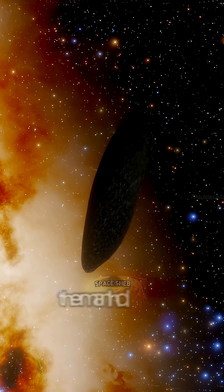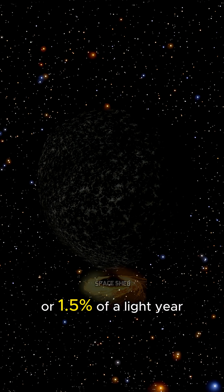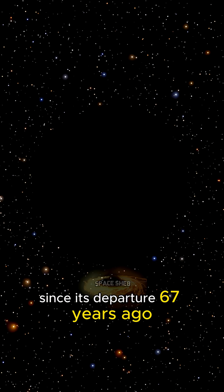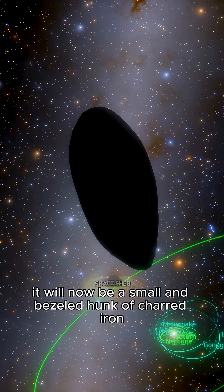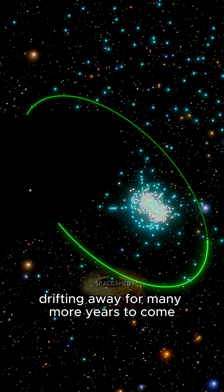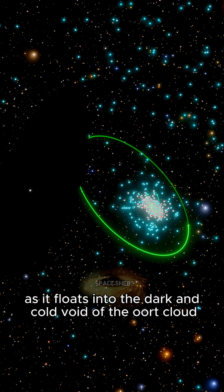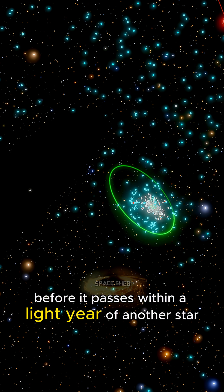Where's the manhole now? It will approximately be a thousand astronomical units away from us, or 1.5% of a light year. Since its departure 67 years ago, it's well past Neptune and even the theorized Planet 9. It would now be a small, charred hunk of iron, drifting away for many more years to come, as it floats into the dark and cold void of the Oort Cloud, with 50,000 more years to go before it passes within a light year of another star.